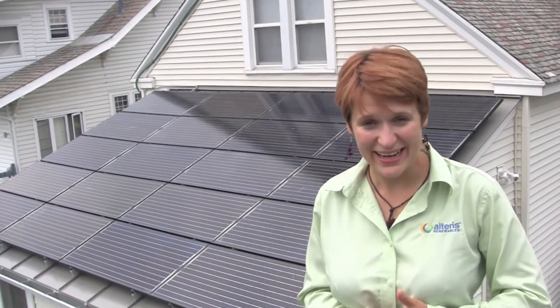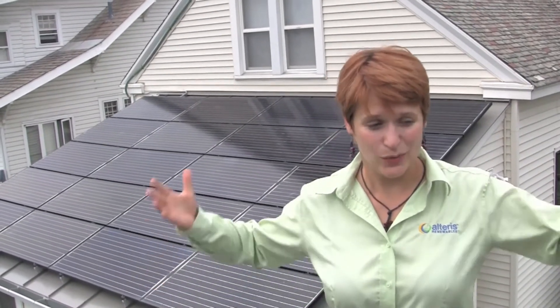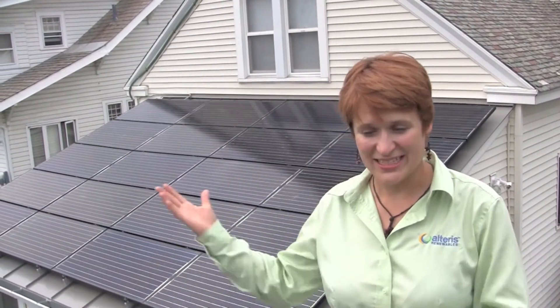The sun comes up in the morning, it turns on the moment the sun is up, and it works the whole day and shuts off late in the evening. It makes power all day long.